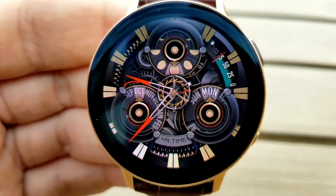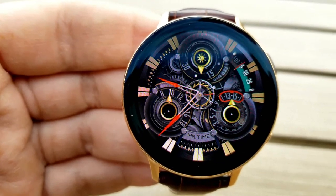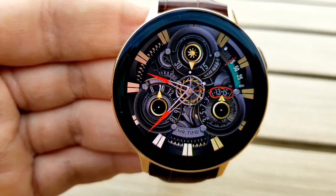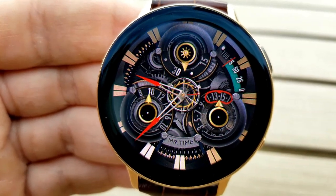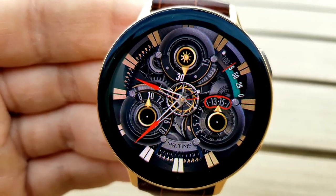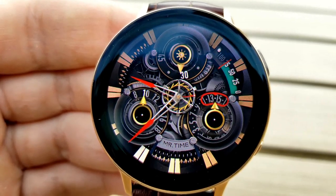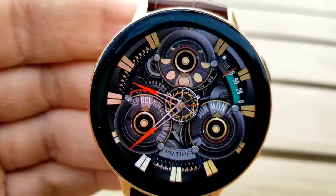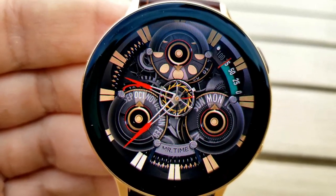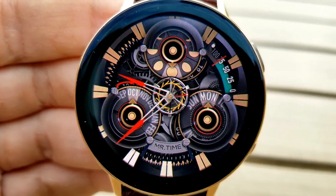When you tap on the face the dials switch up so that you have the current month to the left, the day to the right, and the current moon phase shown right at the top. Besides this, you also have a battery gauge located between the one and three positions, which shows as a slider as the power depletes. This face is really more about the looks with those smooth moving 3D animations and a classy look that works well for both formal and casual occasions.